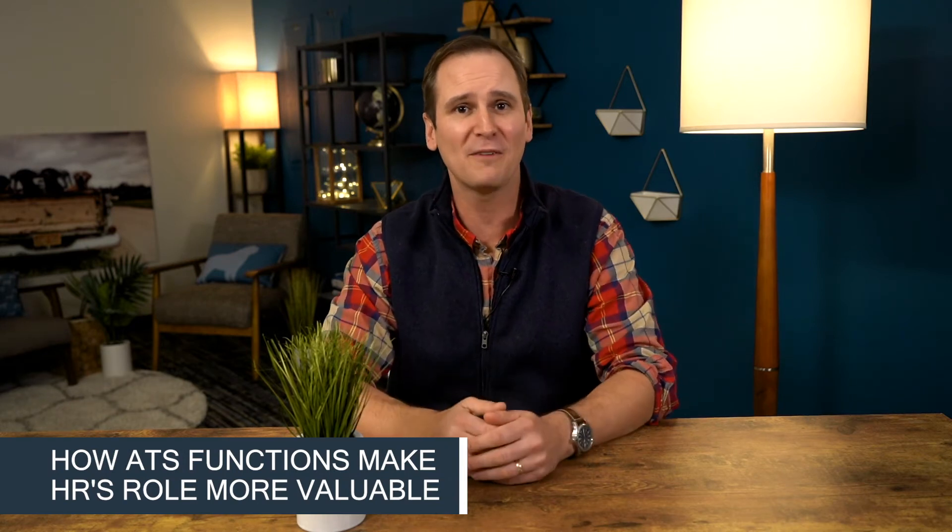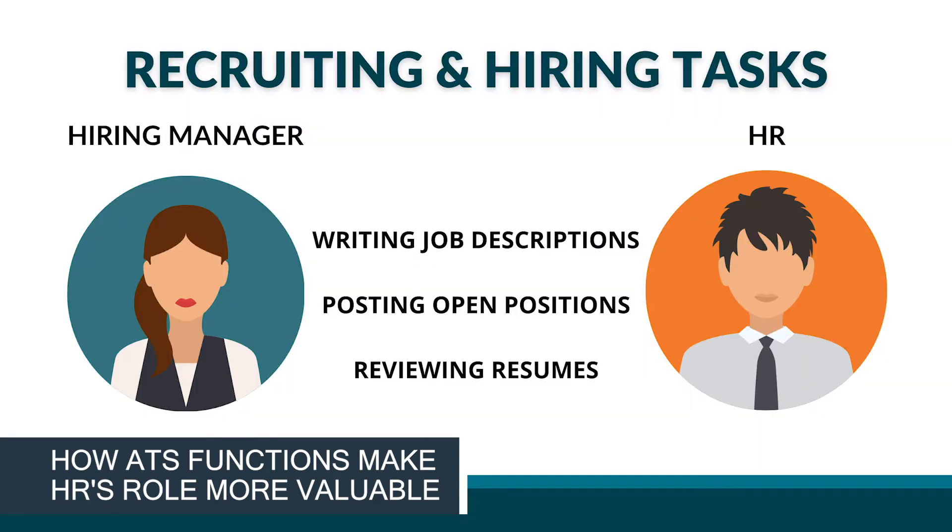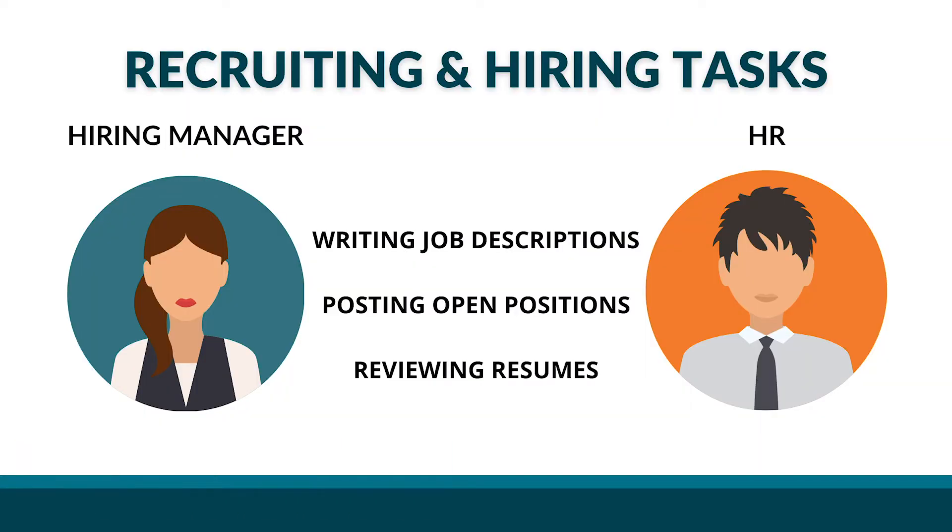Now this may seem counterintuitive, but sometimes HR makes its role more valuable by minimizing its necessity in certain processes. Recruiting and hiring is the perfect case study to prove this rule. Typically, both hiring managers and HR professionals will have a hand in recruitment tasks like writing job descriptions, posting open positions, and reviewing resumes. While the hiring manager is generally the ultimate decision maker, they also want and need information and support from HR to facilitate the process. There's an inherent tension between hiring managers and HR, especially when HR is too front and center in recruiting.